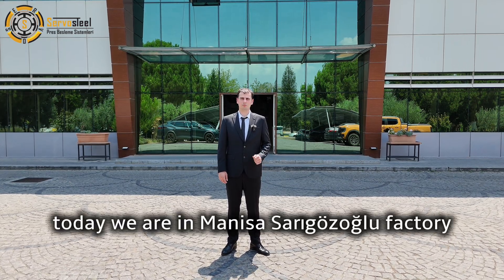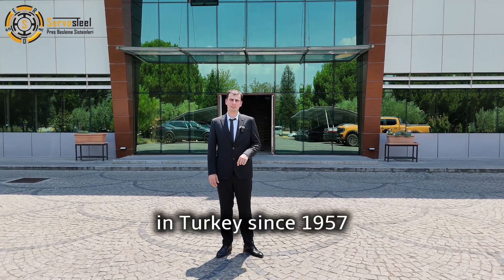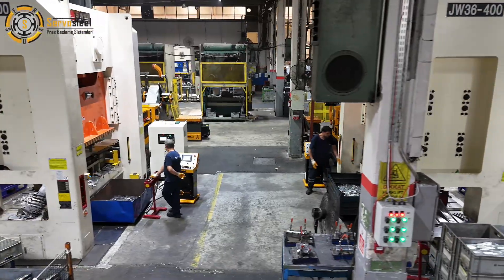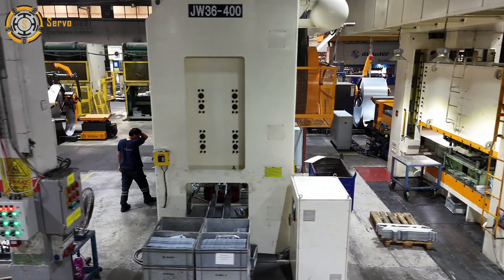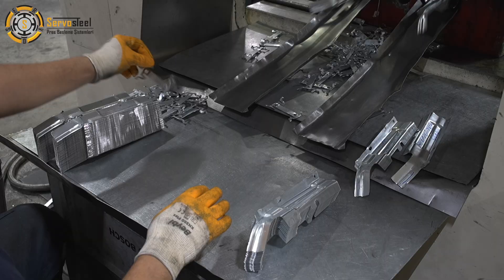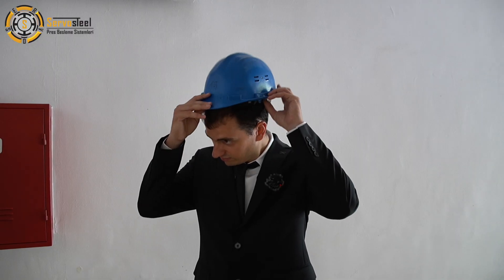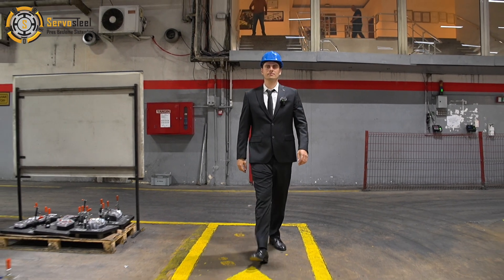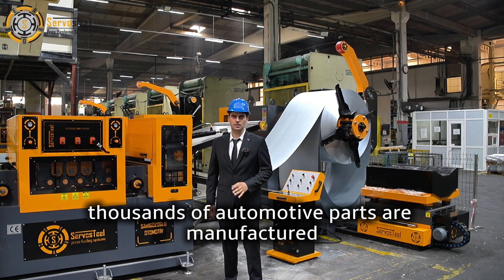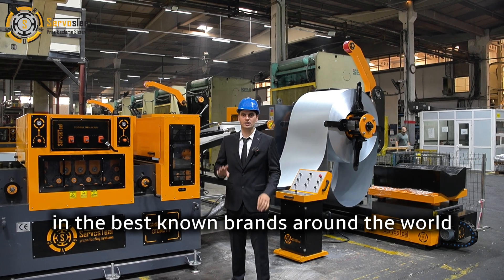We are back with another video. Today we are in Manisa Sargözolu factory, one of the leading manufacturers in automotive parts in Turkey since 1957. Every day, thousands of automotive parts are manufactured using servo steel press feeding lines, and they are used in the best known brands around the world.